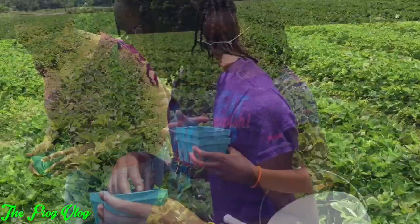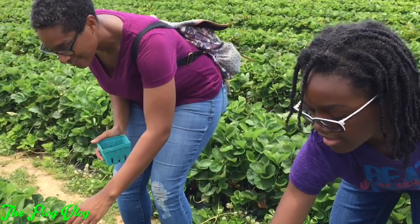To get the strawberries you really have to get down and find them. I'm walking away to find myself a better spot. Oh look, I found one and I'm gonna get it.